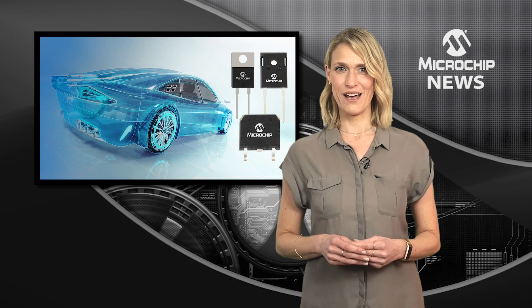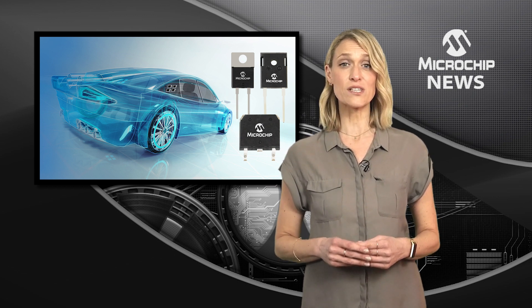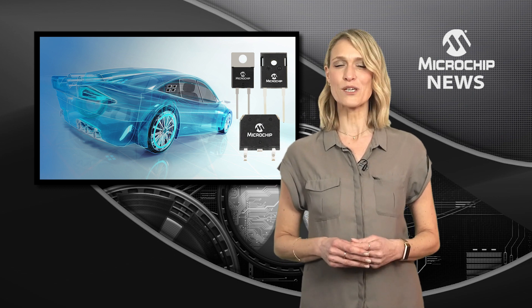Microchip silicon carbide diodes can reduce your external protection circuits to cut the cost and complexity of your automotive design.